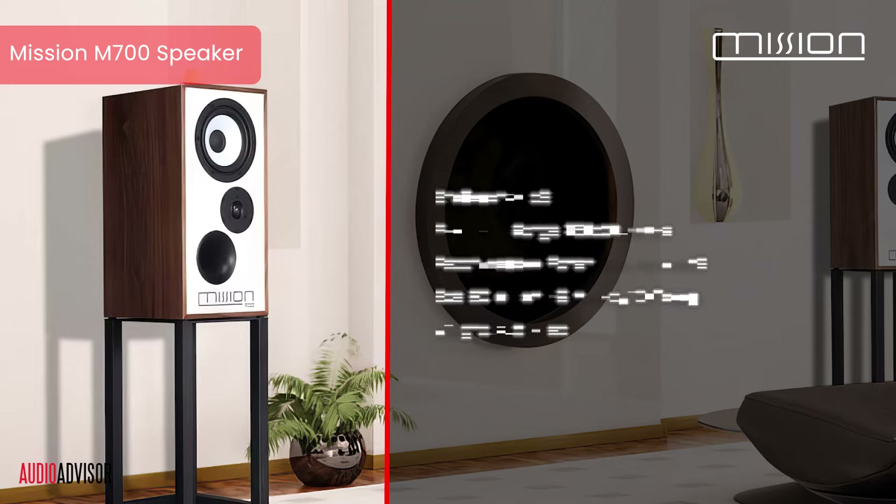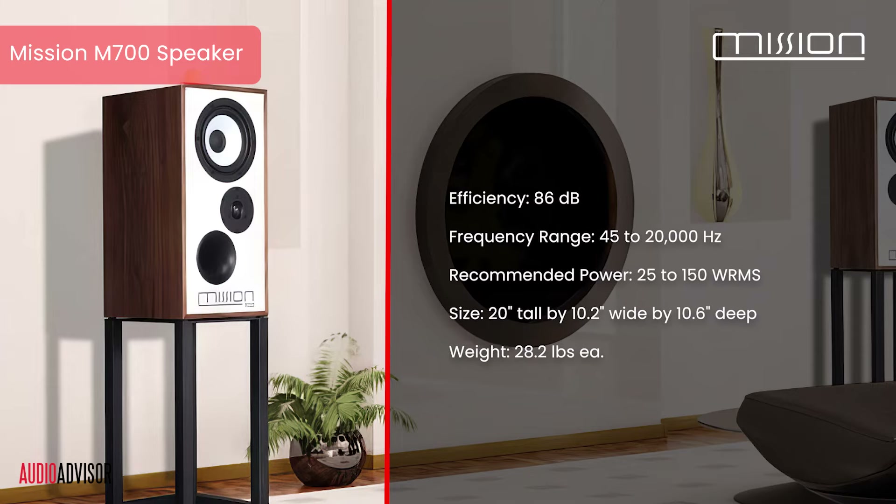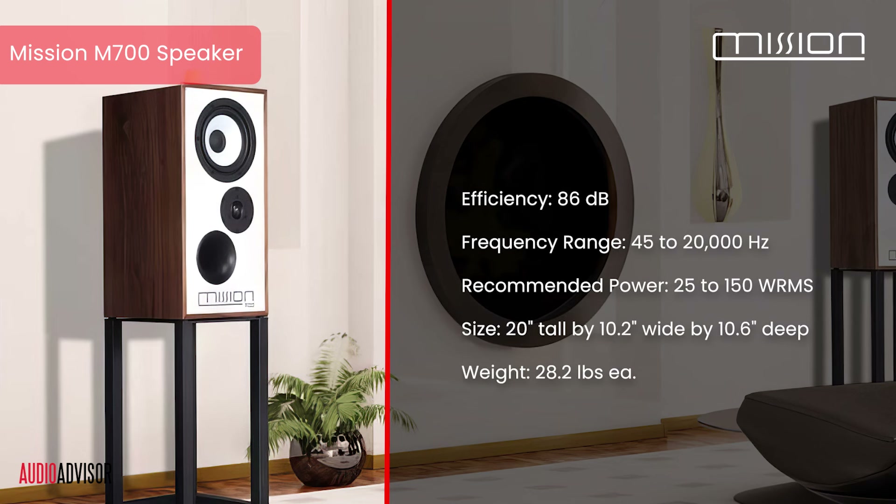Now let's decode the numbers. Einstein once said, 'There's always truth in numbers' — or was that Groucho Marx? I've forgotten which. 86 dB sensitivity and a frequency response of 45 to 20,000 Hz. What do these mean for your listening experience? It means the M700 is easy to drive with most power amps, and the bass output makes it ideal for small to medium-sized rooms.